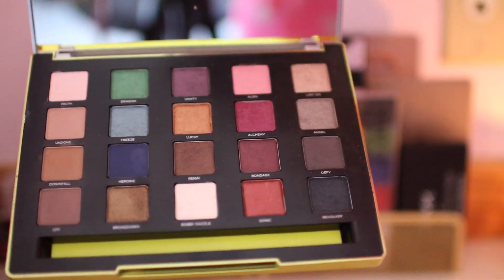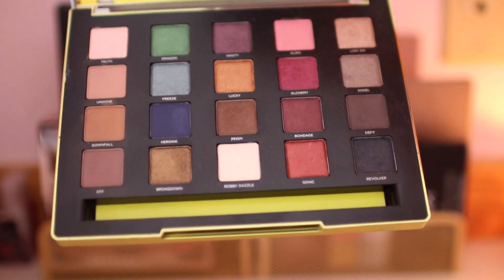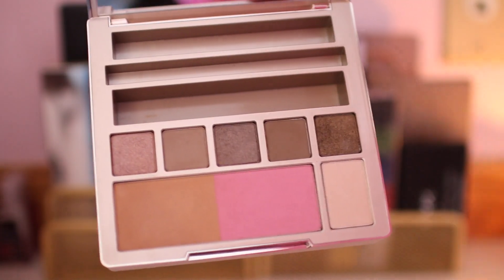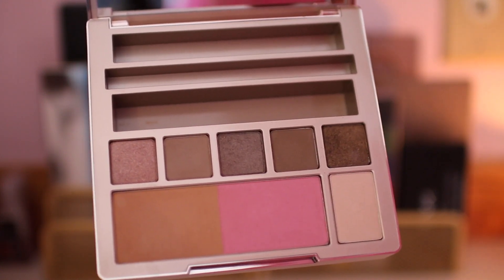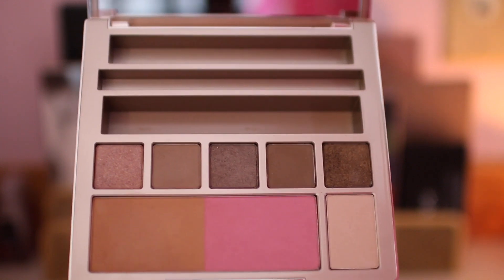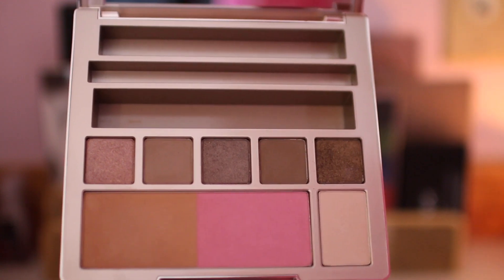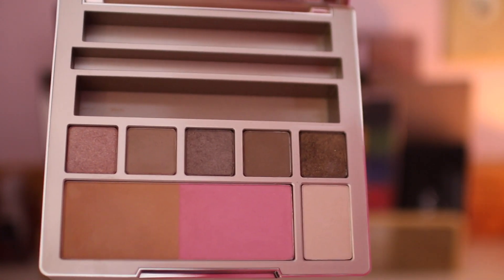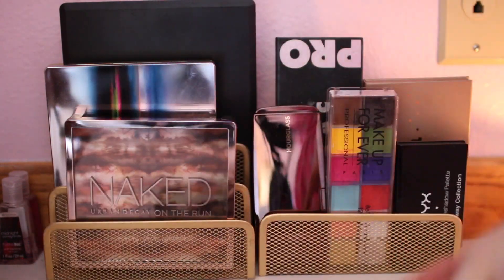Next I have my Urban Decay Vice palette — also a really diverse color range that I like to play with a lot because it has blue, green, purples, and pinks. This is my Naked on the Run palette, which actually doesn't have the liner, mascara, or lip gloss that it came with in there — they're all in separate places — but it has some really nice neutral shadows. I don't actually use the blush that much because I feel like it's way too bright, and the bronzer is a little too orange, though the highlight shade is really pretty — just a nice matte highlight shade.